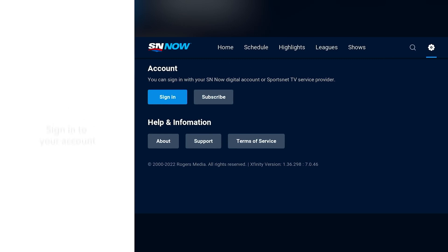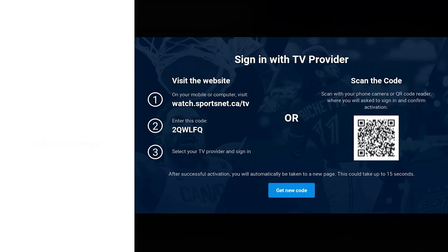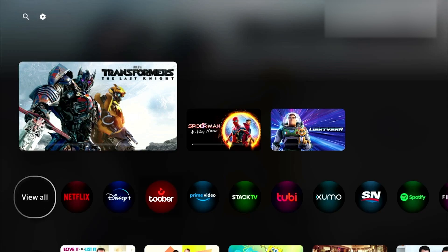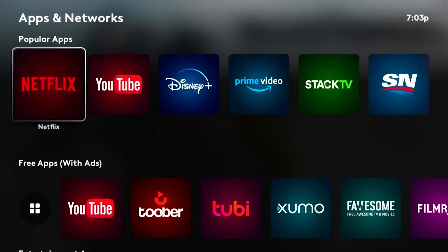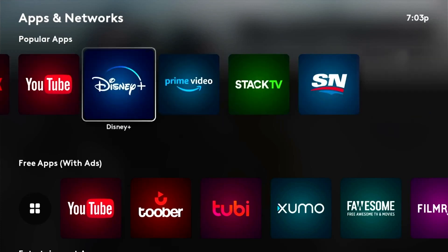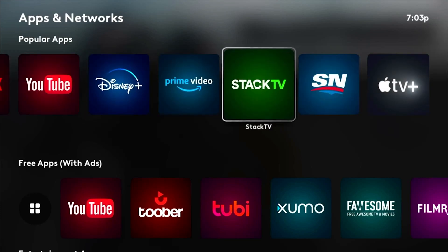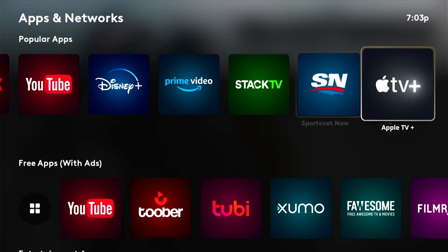Setting up your apps allows Roger Streaming to pull all your favorite streaming content into one easy-to-access spot. New apps are being added all the time, so you can stream even more of your favorite content all in one place. With Roger Streaming, you also have access to thousands of free shows, movies, and more.